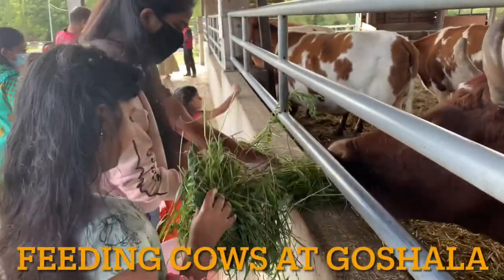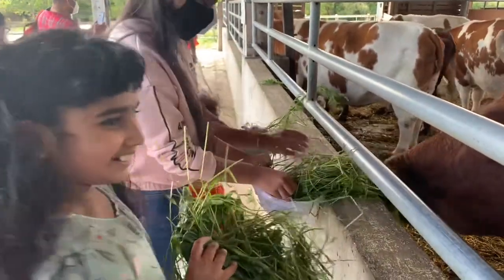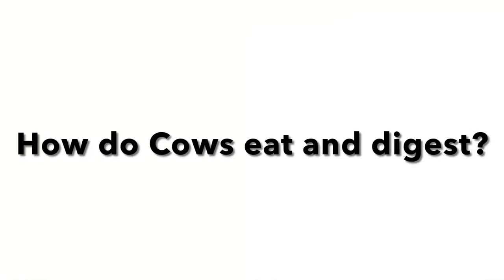Hello everyone and welcome to Nega Pega. We went to visit the Iskon Temple and I got the chance to feed the cows at the Goshala. As I fed the cows, I wondered how the cows eat and digest.